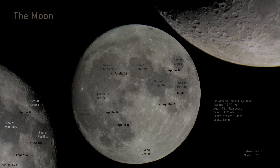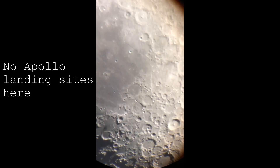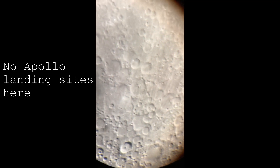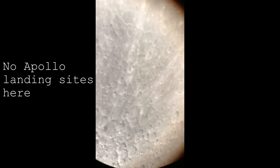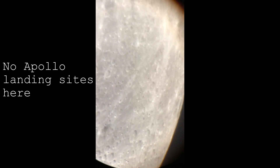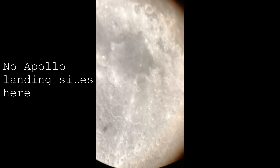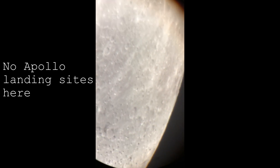I recently posted about the lunar landing sites from the Apollo missions, whose general areas you can see through your telescope. And by general, I mean broad vicinity — you can see hundreds of kilometers in the area of the craters and mare where the Apollo missions landed. Don't go looking for the lunar landers though.